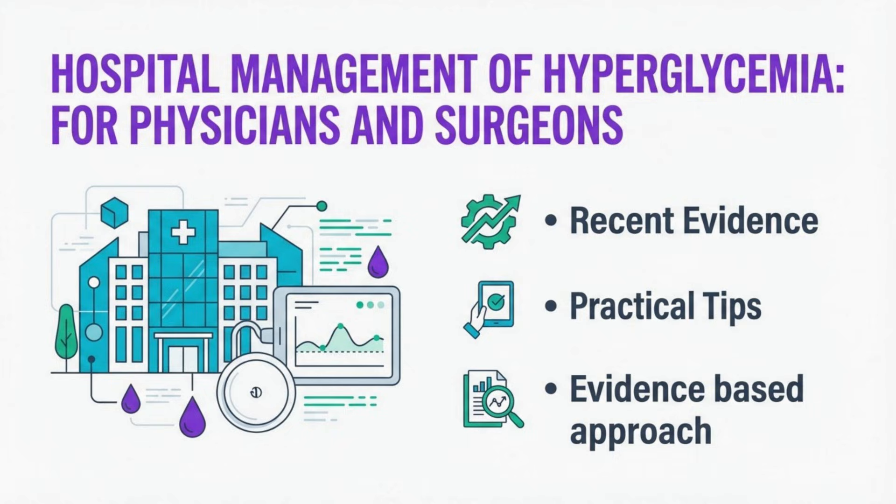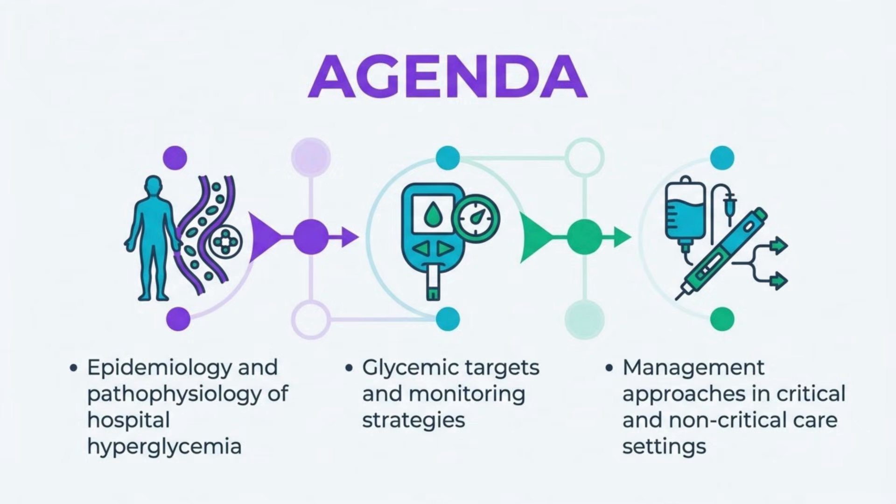This is the most comprehensive presentation on the topic, with synthesis of evidence up to 2026. We'll begin by examining the prevalence and mechanisms of hospital hyperglycemia, then discuss evidence-based targets and monitoring strategies. We'll cover management approaches for different clinical settings, special scenarios, and conclude with hypoglycemia prevention and effective transitions of care.